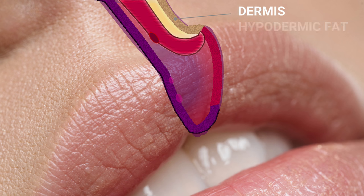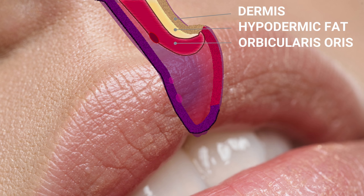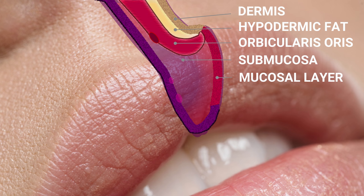At the top, of course, we have the dermis. Then we have a layer of hypodermic fat. Then we have the orbicularis oris muscle. And then underneath that, the submucosa. And finally, the mucosal layer forming the lip envelope.